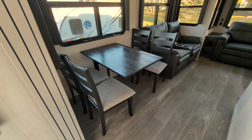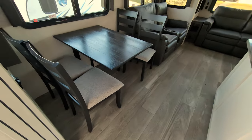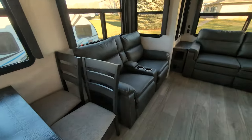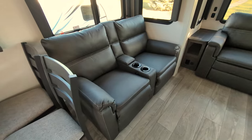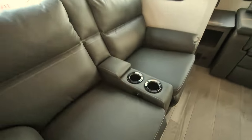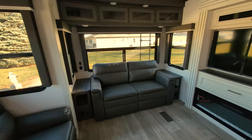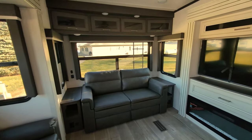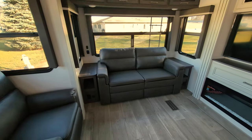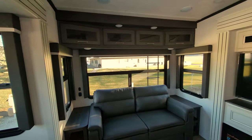So we have our freestanding dinette with a carpetless slide — big plus, love it — and nice big picture windows. We've got our theater seats that do recline, with cup holders, massage, and heat. We've got our jackknife sofa here at the back that will turn into sleeping, so those end tables will become nightstands. They have charging — regular and USB on both sides — and lots of extra storage up above.